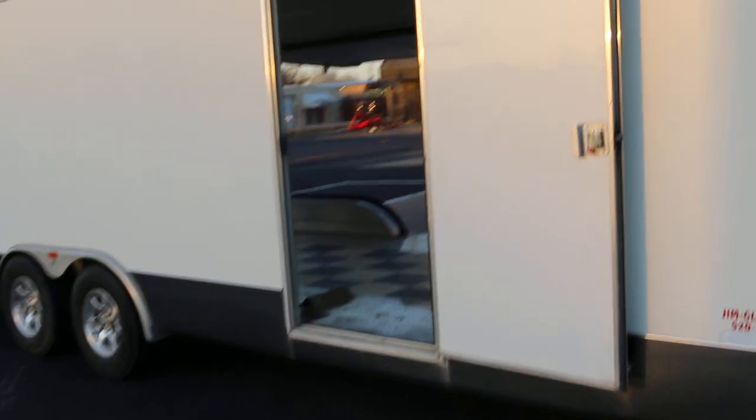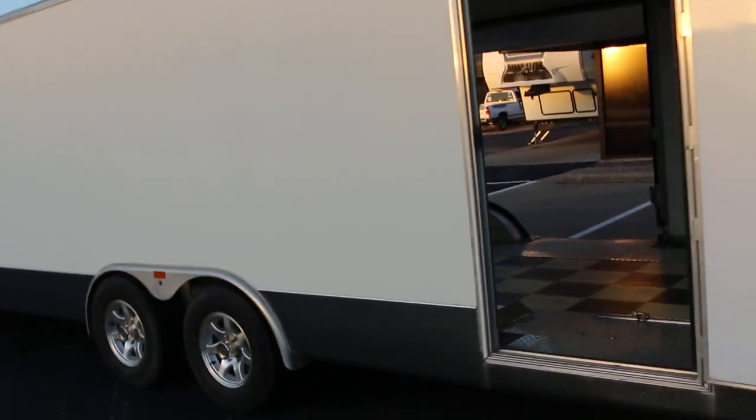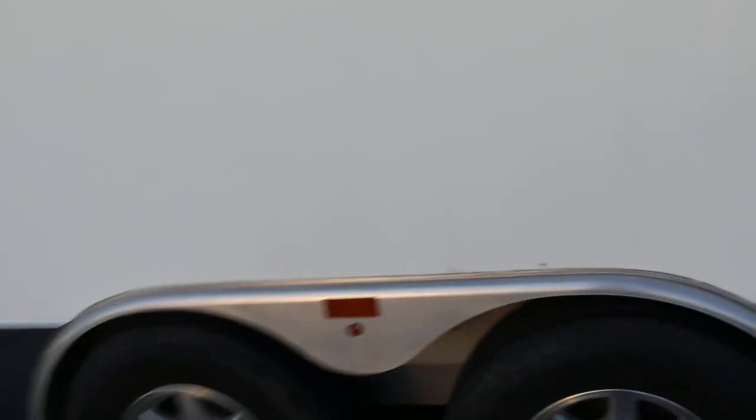You can haul your race car or your show car in here. If you want to look up Jim Glow trailers you can look online — they're very expensive new and we got a good deal on this one. It's a 2008 model.